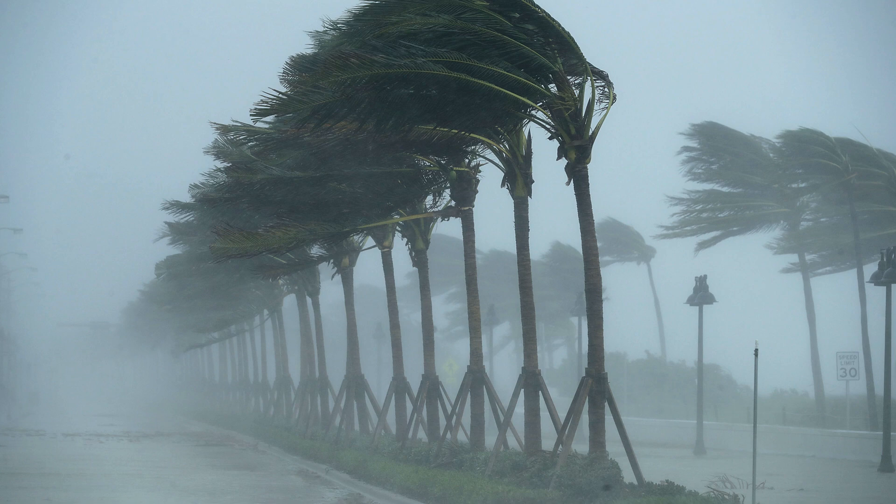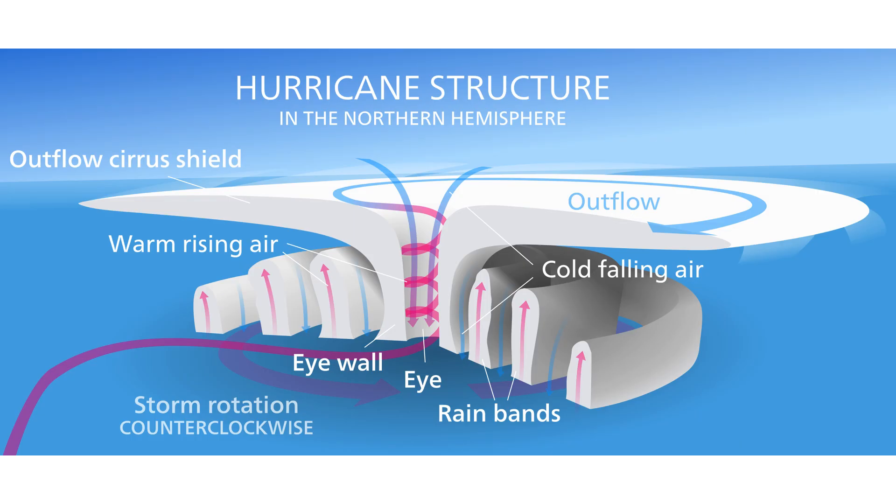One of the biggest threats talked about the most is hurricane winds. A hurricane starts getting its name as a tropical storm at winds of 39 miles per hour, officially becomes a hurricane at 74 miles per hour, and then is a major hurricane at 111 miles per hour as a Category 3. All these winds are due to the circulation of the storm, where we have these outer rain bands, this outflow top, and it creates an eye in the middle where it's very clear.